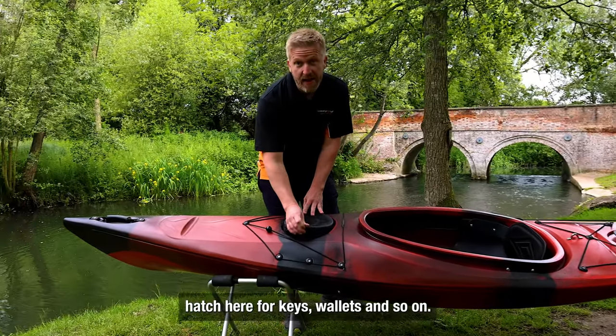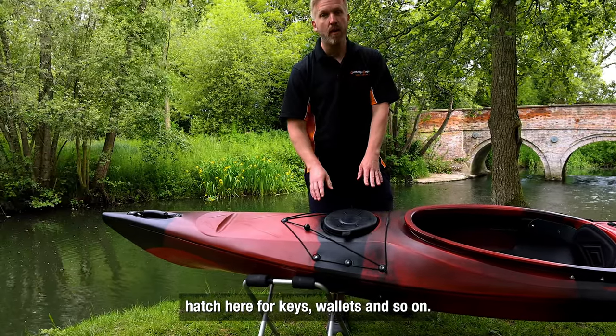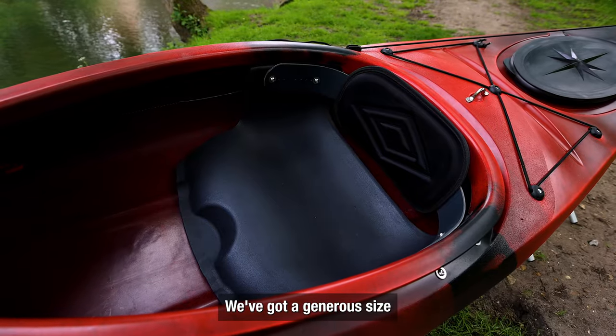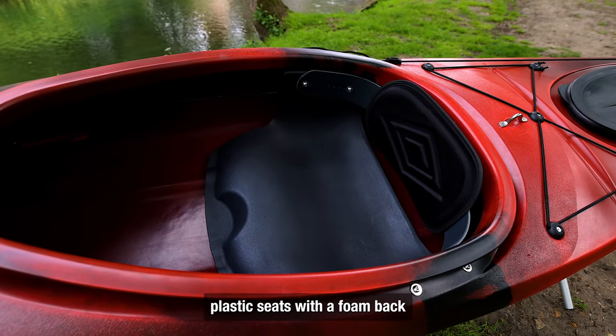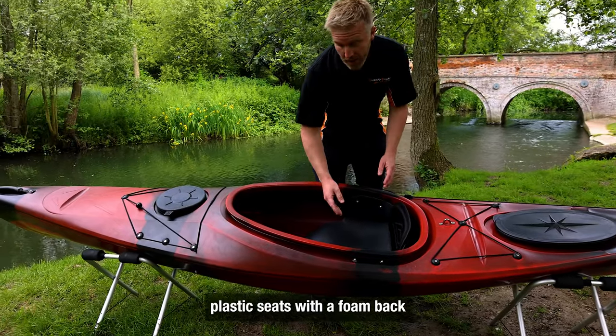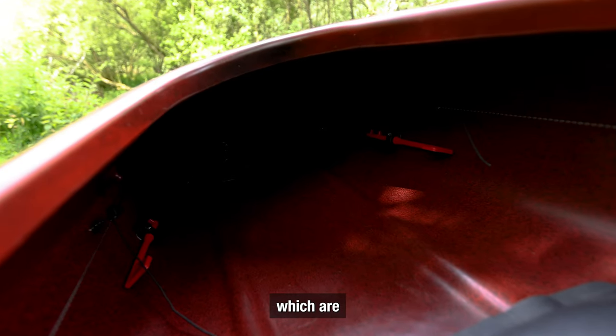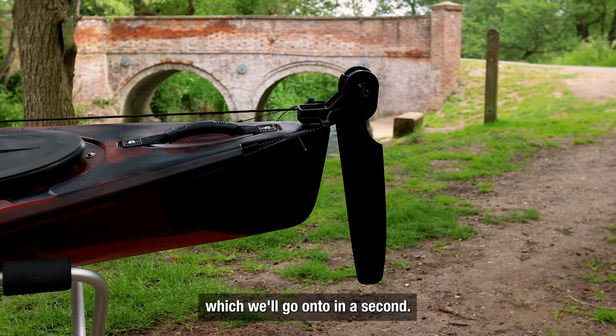We've got a shallow rubber hatch here for keys, wallet, and so on, and it allows you to put your feet and knees underneath. We have a generous-size cockpit with molded plastic seats and a foam back that can be adjusted. Inside we have foot pedals, which are also used for the rudder system.